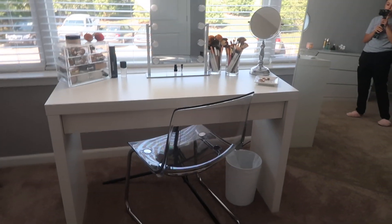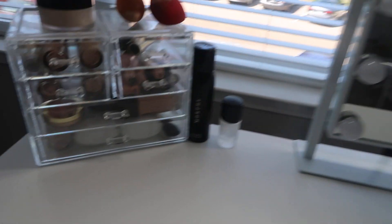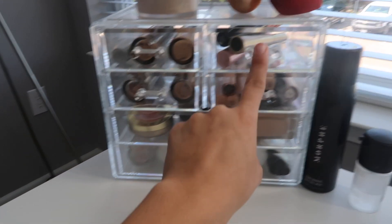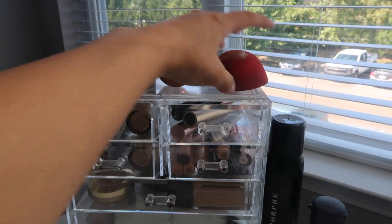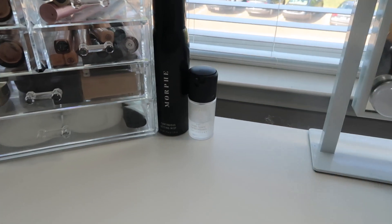This is my desk where I get ready. This desk is from IKEA, and this chair is also from IKEA. Unfortunately I spilled nail polish remover all over the chair — and actual nail polish too — so I need a new one. On my desk I have this little acrylic drawer set thing from Marshall's where I keep my everyday makeup: foundations, mascaras, concealers, powder, bronzer, highlight, blush. I have my setting powder on top and some sponges. I also have my Morphe setting spray and a MAC Prep and Prime spray.